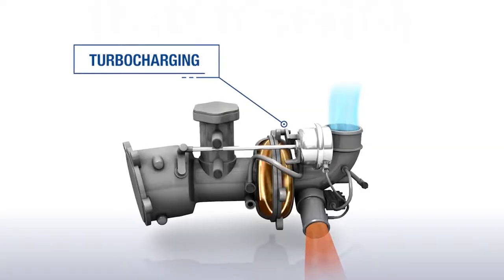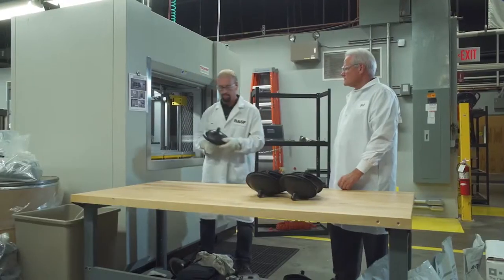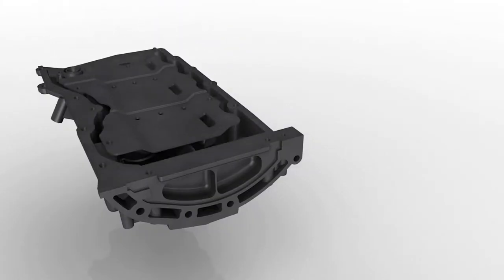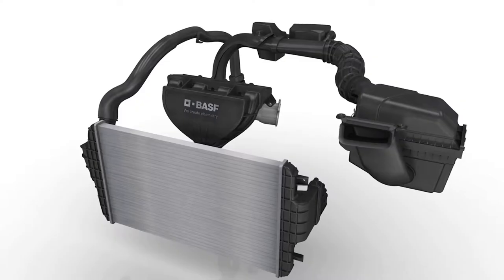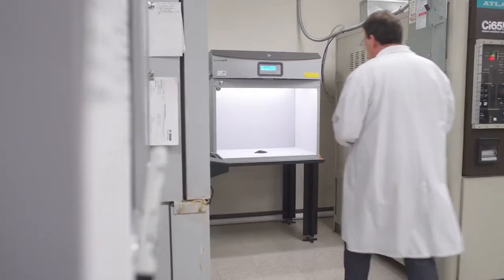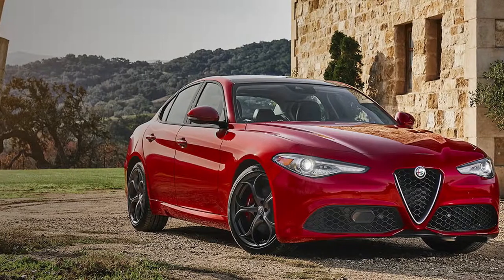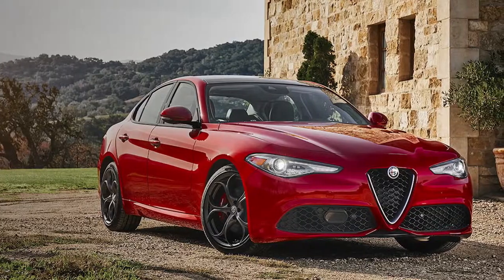According to Honeywell, 70% of light vehicles worldwide will use turbocharged engine technology by 2020. So BASF designed Ultramid Endure, a polyamide with high heat aging resistance up to 220 degrees. It was specced into two new powertrain applications: an air intake manifold with an integrated charge air cooler, and a hot side turbo duct — both debuting on the new 2.0 liter GME engine on Alfa Romeo's Giulia.